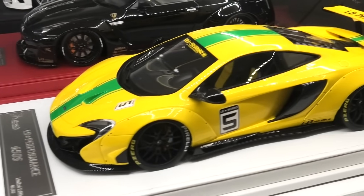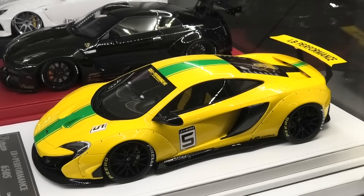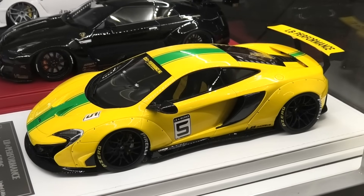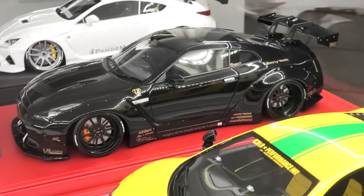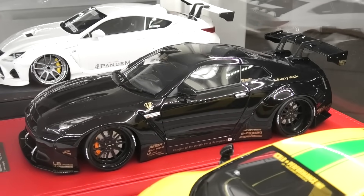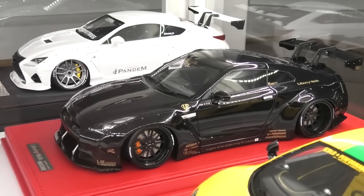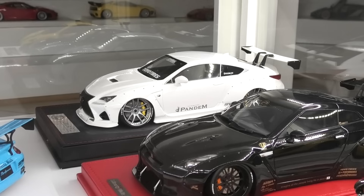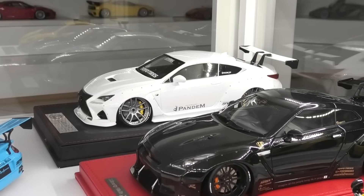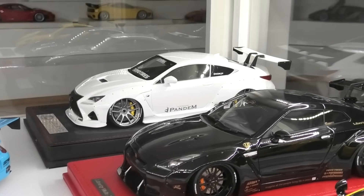Then another Jay's Models — the replica of the Liberty Walk demo car, the 650S. Behind that the Nissan Skyline GTR by Ignition Models — the Version 1 Liberty Walk Skyline GTR. And behind that another AB Models Lexus — a Pandem build, not Liberty Walk, but living in the same case.